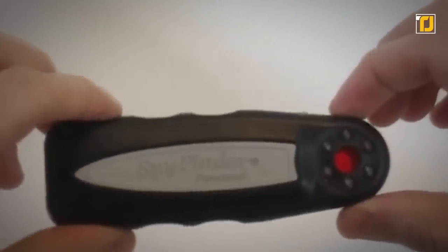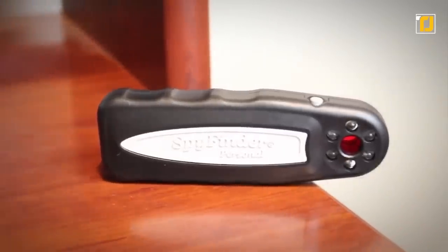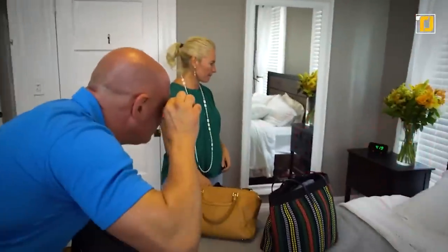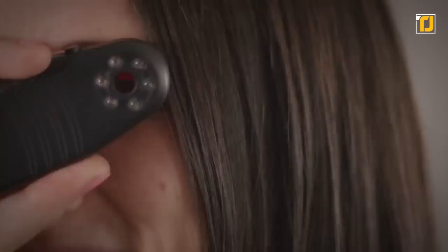It's simple to use and extremely effective in weeding out hidden cameras in no time. To use the SpyFinder Pro, activate the set of LEDs by pushing the button once. The SpyFinder has a detection range of approximately 2 to 45 feet, with three settings, allowing you to fluctuate between distances.